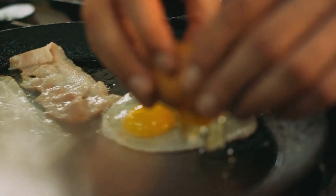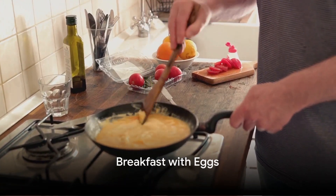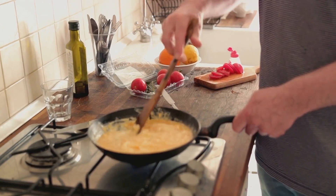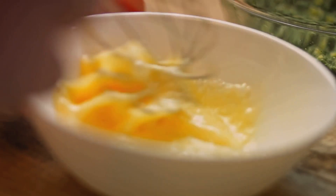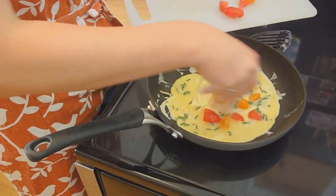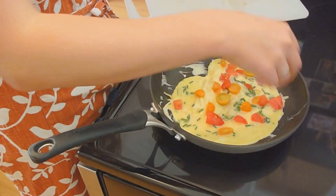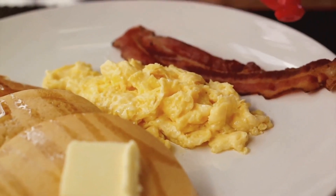Let's crack into our first category, which is everyone's favorite: Breakfast! Kickstart your day with these egg-citing breakfast options. First up, we have the classic scrambled eggs. This dish is a canvas for your creativity. You can add cheese for richness, veggies for a health kick, meat for some protein, or herbs for a fresh twist. The possibilities are endless.